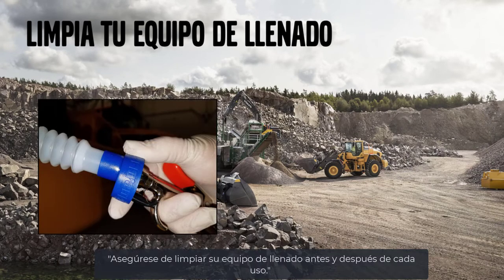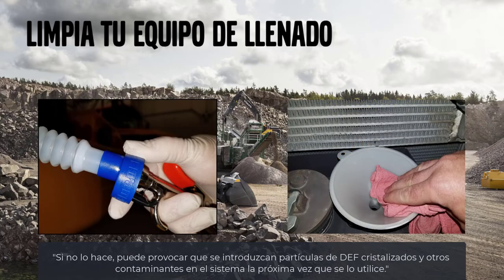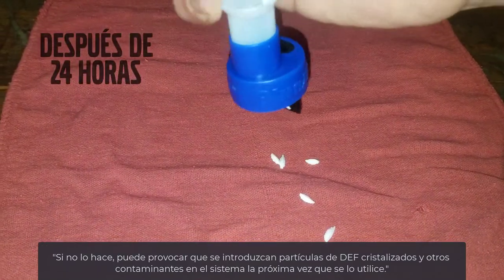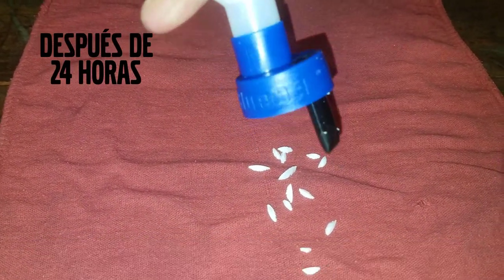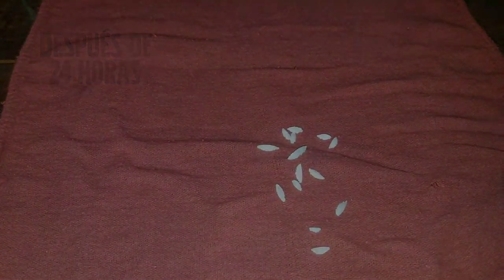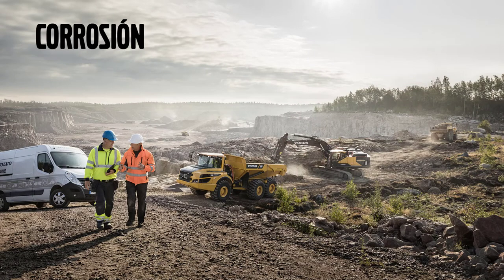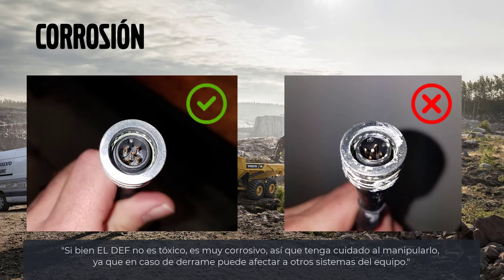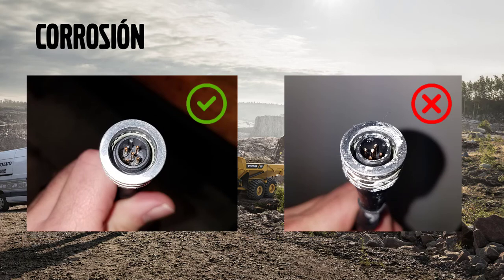Be sure to clean your filling equipment before and after each use. Failure to do so can result in crystallized DEF or other contaminants being introduced into the DEF system the next time you fill. While DEF is not toxic, it is very corrosive, so please use caution when adding DEF as spilling may affect other machine systems.